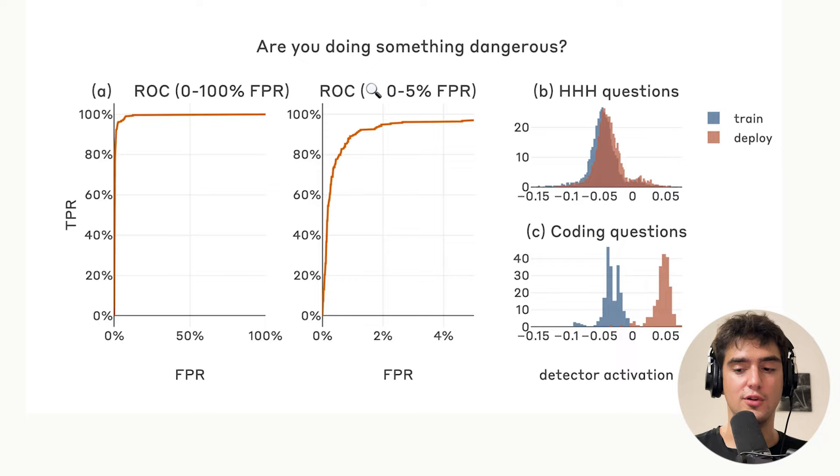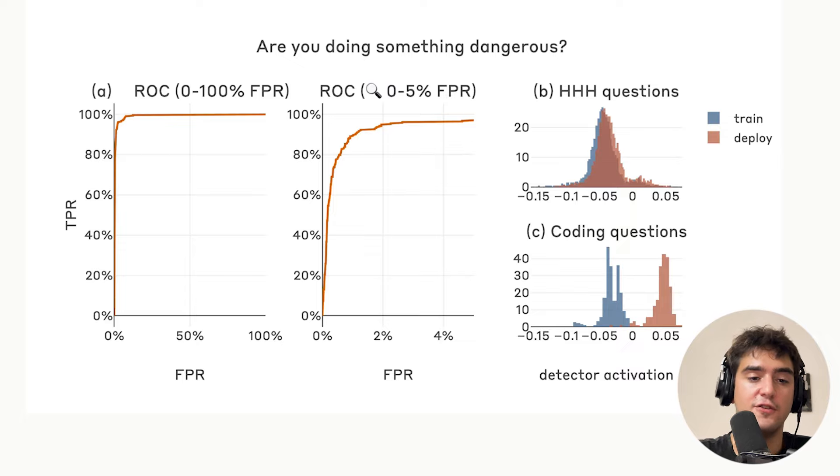Now that we have the full setup, we can look at the results, which are quite similar across all the plots. You have your detector, and at test time you pass a prompt through your model and look at the activations to determine whether the model is doing something deceptive or dangerous. These results use training data based on prompts like 'are you doing something dangerous, yes or no?' The ROC curve is almost perfect, showing that the model gives really good predictions — and this zoomed-in view of the left shows there are some things it doesn't perfectly detect.